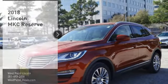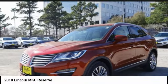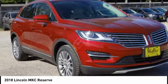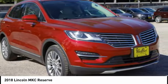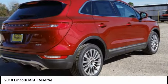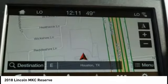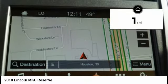Take a ride in the 2018 MKC. The Lincoln MKC is a stylish and nimble handling luxury crossover vehicle. With a long list of standard features, the MKC is sure to please. The exterior and interior offer a contemporary look that is sure to turn some heads. This vehicle has less than 100 miles.